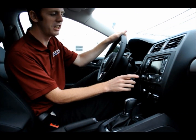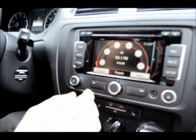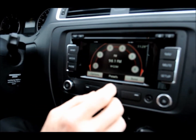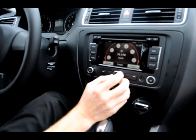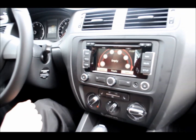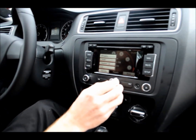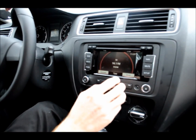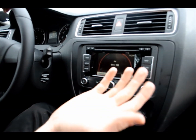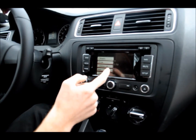If you want to take a look at the controls here, we have the power button — we'll go ahead and cut it on. Now we've got all your different presets. There are 12 presets. All you have to do is turn this knob, go all the way around, and there are your other six presets. You have options, presets. You can go down to Tune and it'll allow you to tune to each station. There are station lists, and then you can scan.